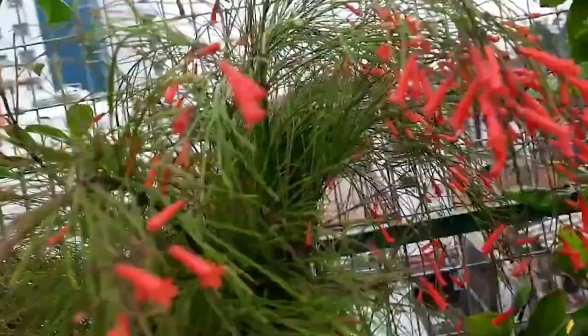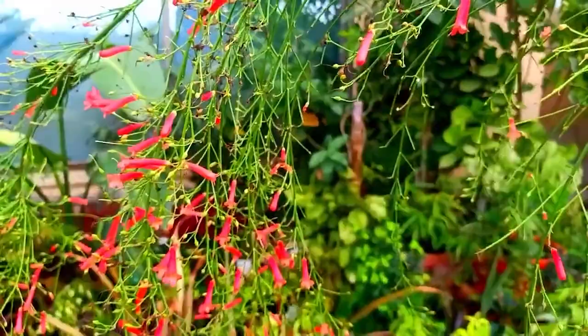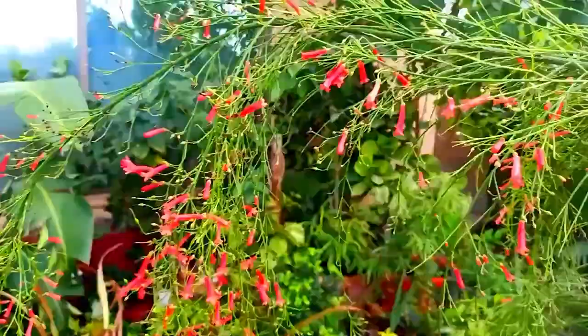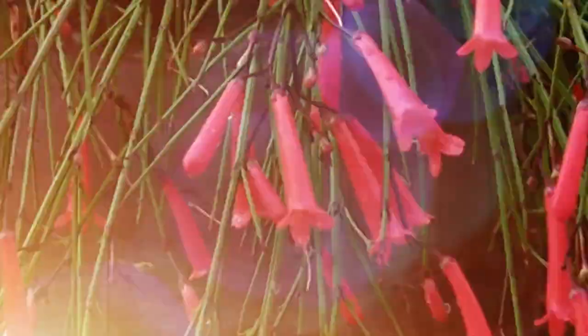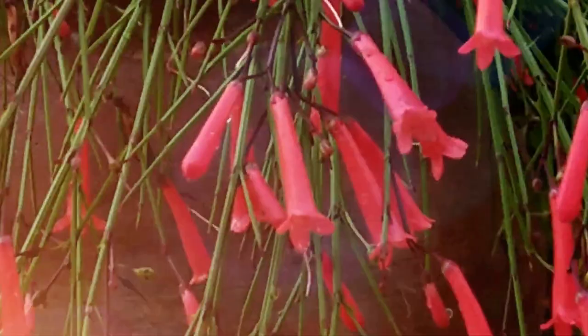The firecracker plant produces small, tubular flowers that are a bright red or orange color, resembling exploding fireworks. The blooms have a slight fragrance which attracts hummingbirds and other pollinators. It is a hardy plant that requires little maintenance. One of the most unique things about the firecracker plant is its appearance — the long, thin stems and delicate foliage give it a wispy look, and when the plant blooms, it transforms into a stunning display of vibrant color, resembling a fireworks display.